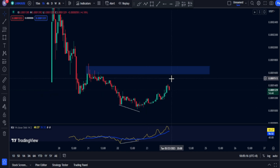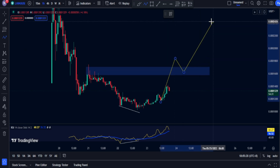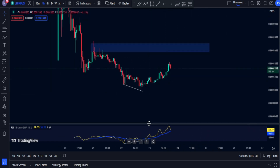We have to take note that we have a resistance right here. If you bought in here, I suggest selling a portion of your crypto just to make sure that you're safe. In any case this currency breaks above this area, then that is potentially a bullish signal.